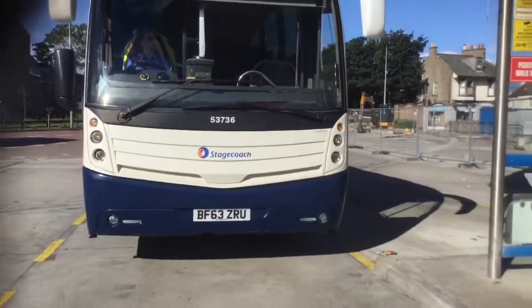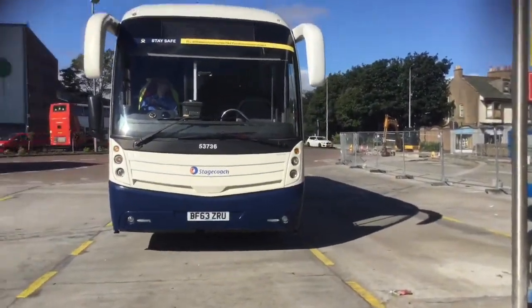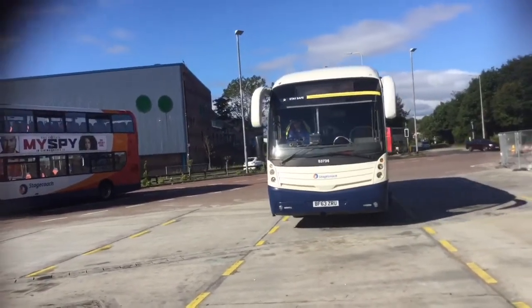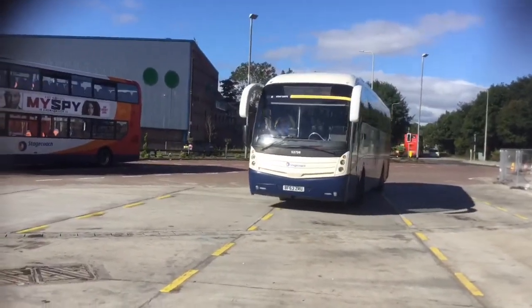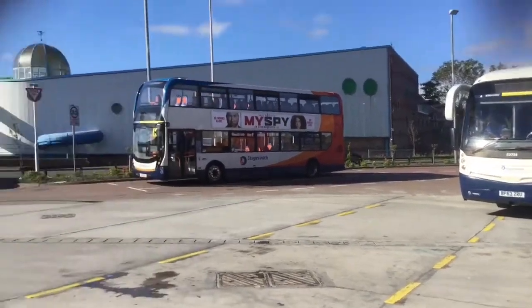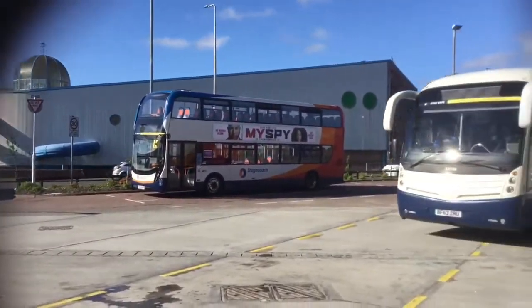Here is a Volvo B9R Levante on the service X58 to Coddington for Edinburgh, 53736. Let's give them a look — it's an E200 MMC Dart.